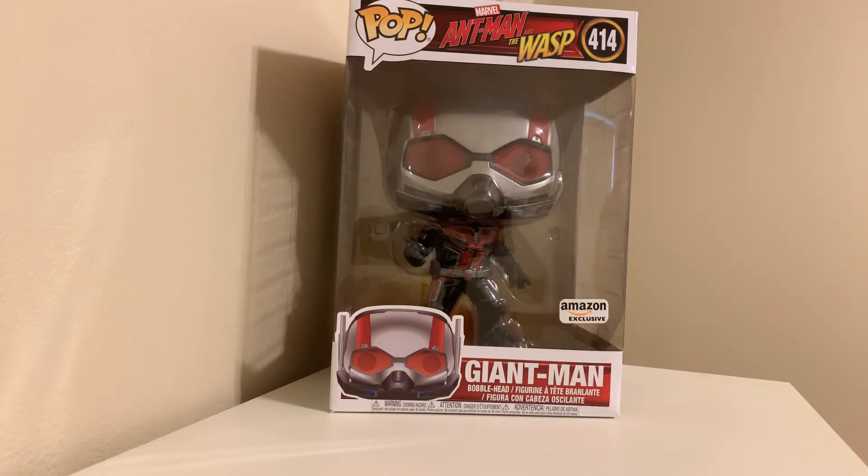This thing is really cool looking and really awesome. I enjoyed the movie Ant-Man and the Wasp, so this was a no-brainer for me. I definitely wanted to pick it up. And if you're not familiar with Funko Pops, the 10-inch pop is the biggest ones they make.